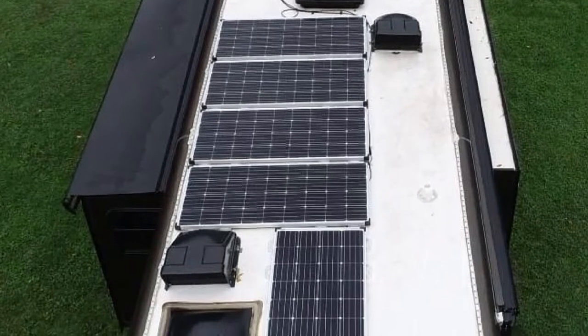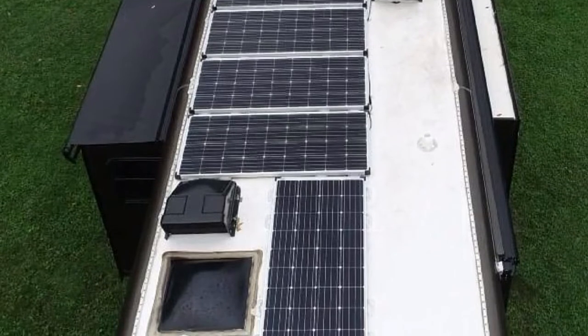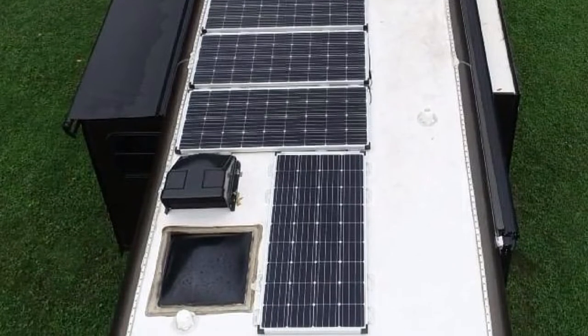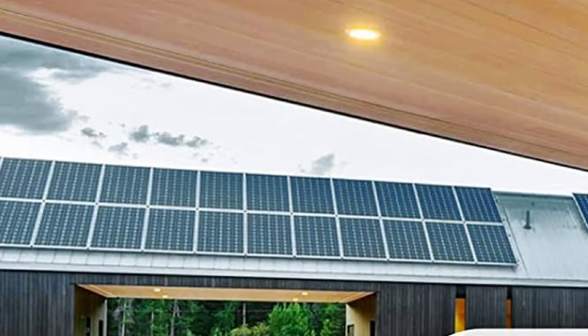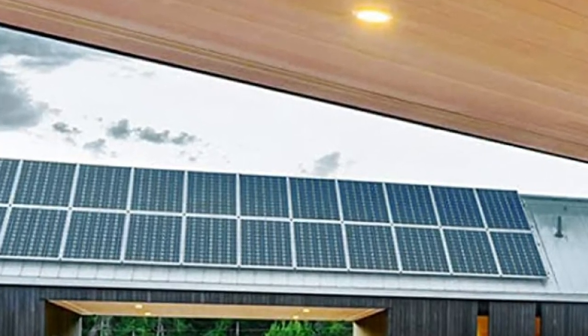Our van solar setup allowed us to assess the structural soundness of the solar panel. It looks sturdy and is in no danger of getting blown off by the wind, giving you peace of mind when you drive into an environment with unpredictable weather.